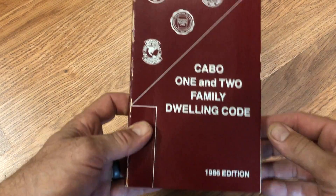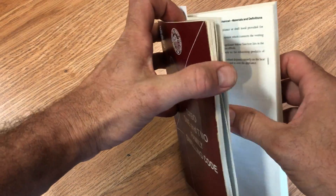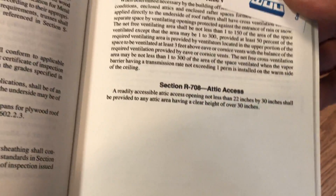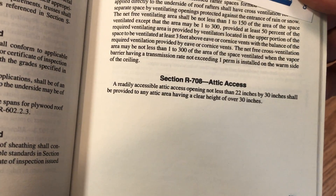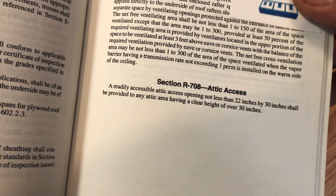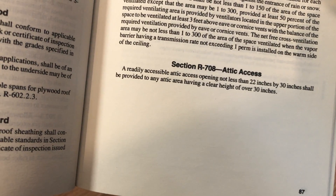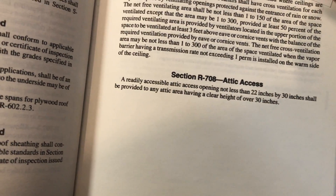Let's look at the actual 1986 CABO code section, not just the commentary. If you look here in the code section, it actually doesn't talk about combustible construction. So we are left wondering why the attic access must be there. Maybe the commentary is correct that it's simply there to allow access for repair of electrical equipment, piping, etc.